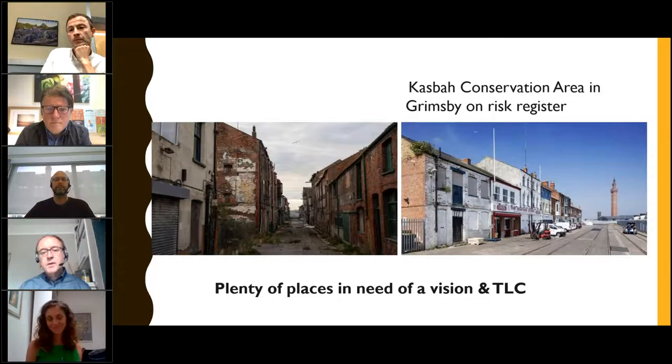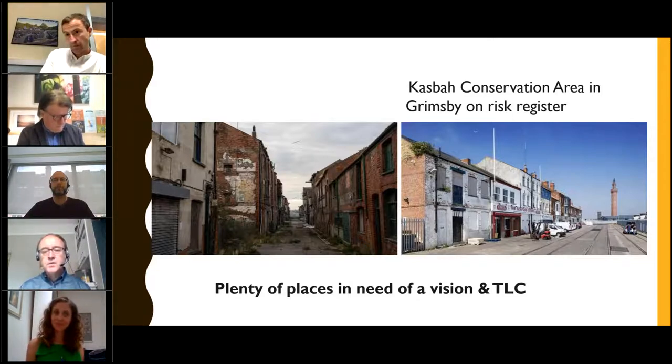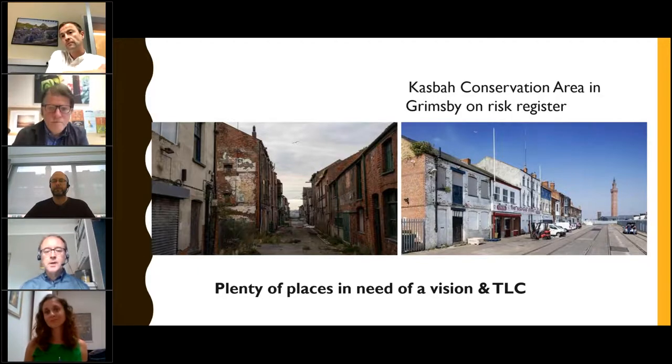There are lots of examples such as the CASBAR Conservation Area in Grimsby, which is on the at-risk register. There are lots of buildings which need a kind of vision, which need tender loving care, which need people coming together to make things happen. This one has recently been funded by the Architectural Heritage Fund. The local authority are very keen to do asset transfers to really get community groups engaged and develop enterprises there, making it a lively hub as opposed to a ramshackle place which is just falling down.